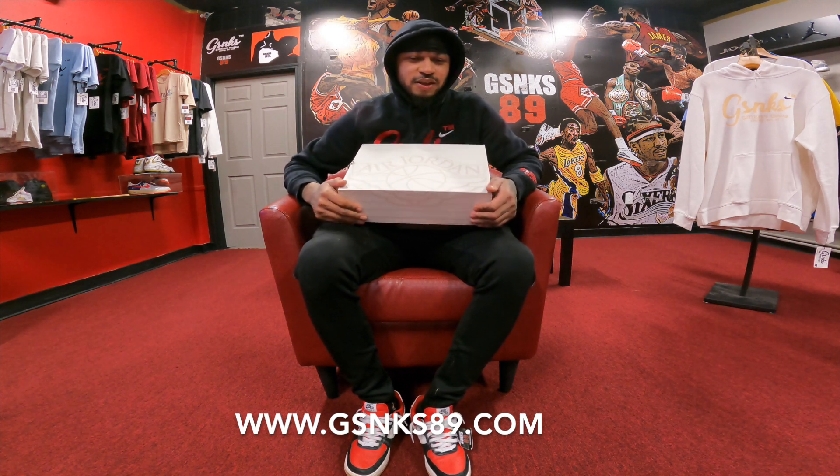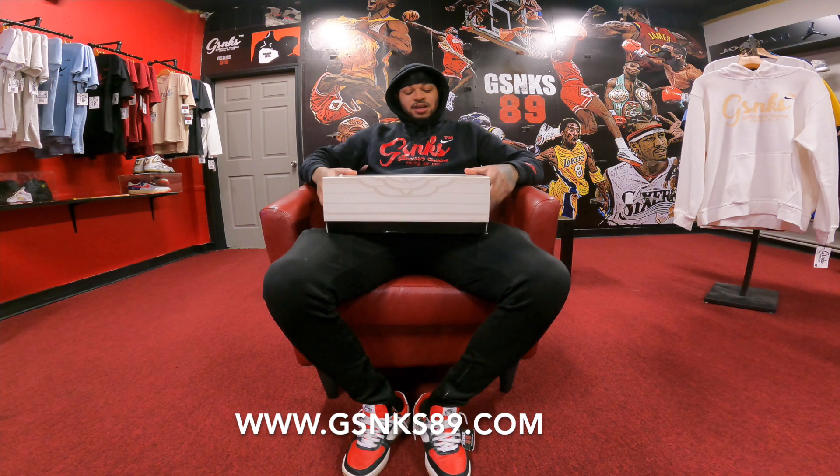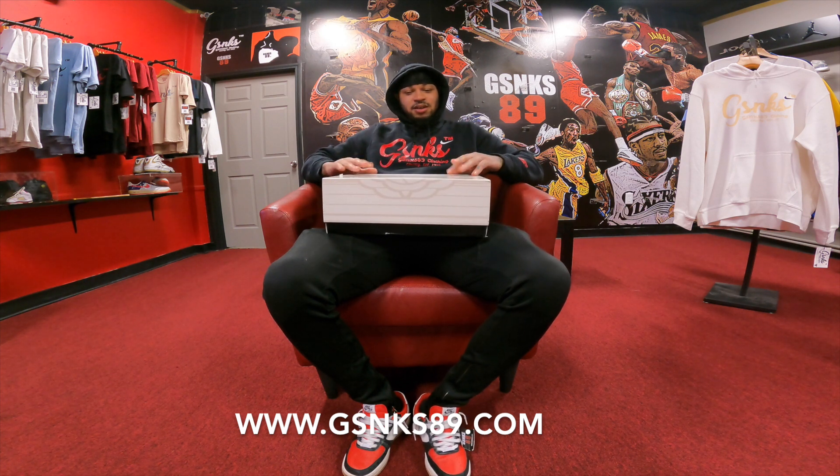Yes, we got the second joint. I think this is the second one of the year — Air Jordan Retro 2 Python. Sleeper, I like it. It is fire. It is dope.